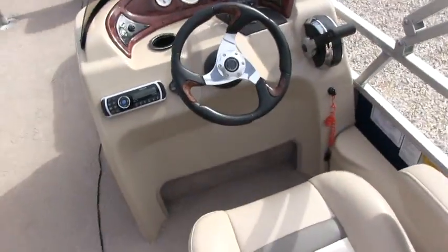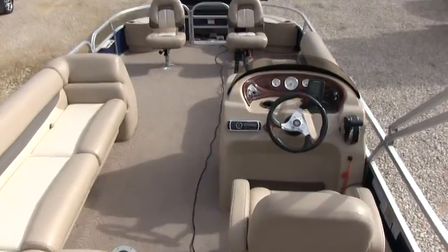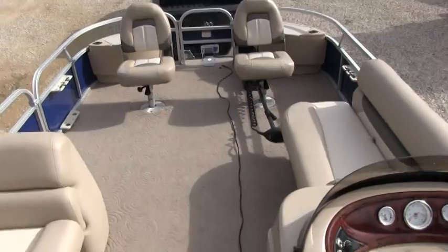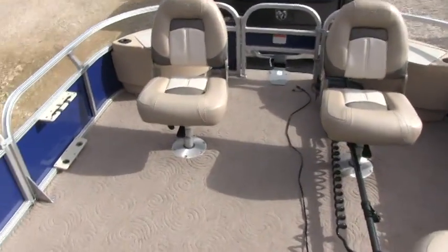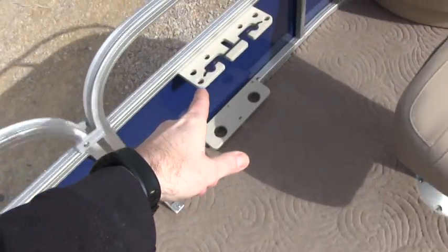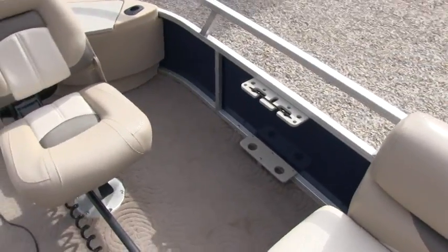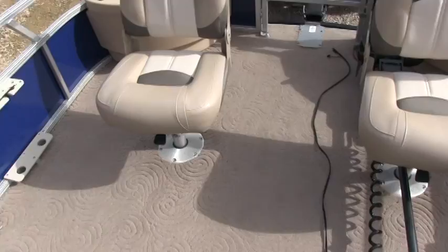Back up here to show you the full layout. More rod holders off to the side. I think I've shown you all the fishing packages — at least everything that they offered in the fishing package on this boat.